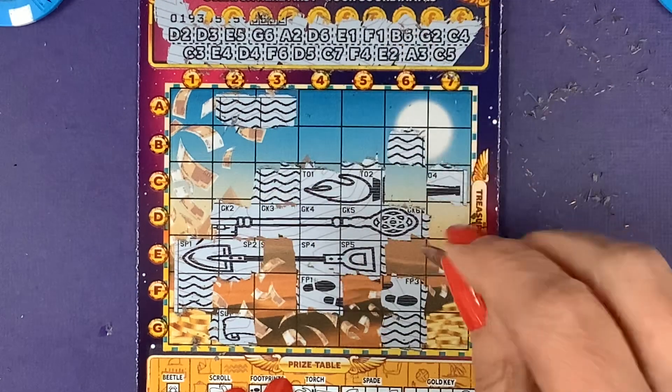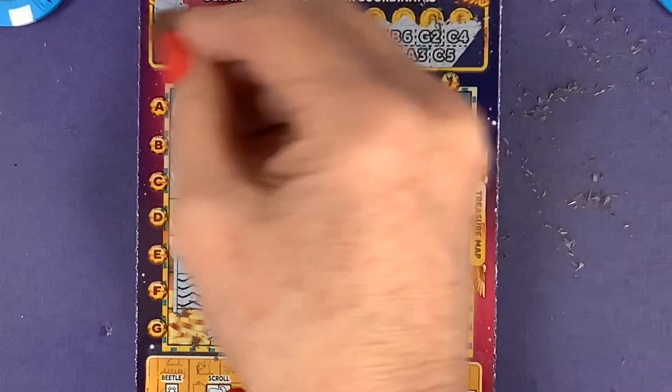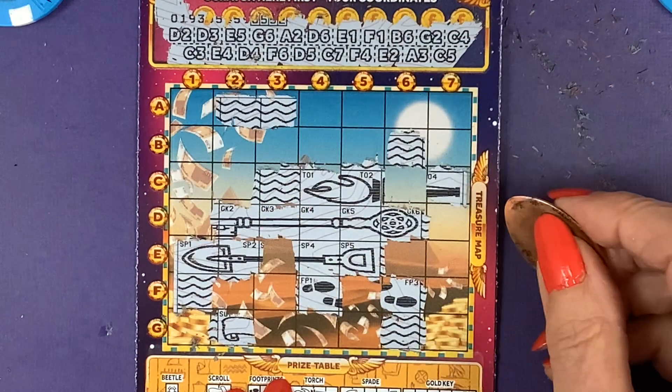So no win. There wasn't a D2 was there? Yeah, there was — D1. Yeah, but nothing on that card.